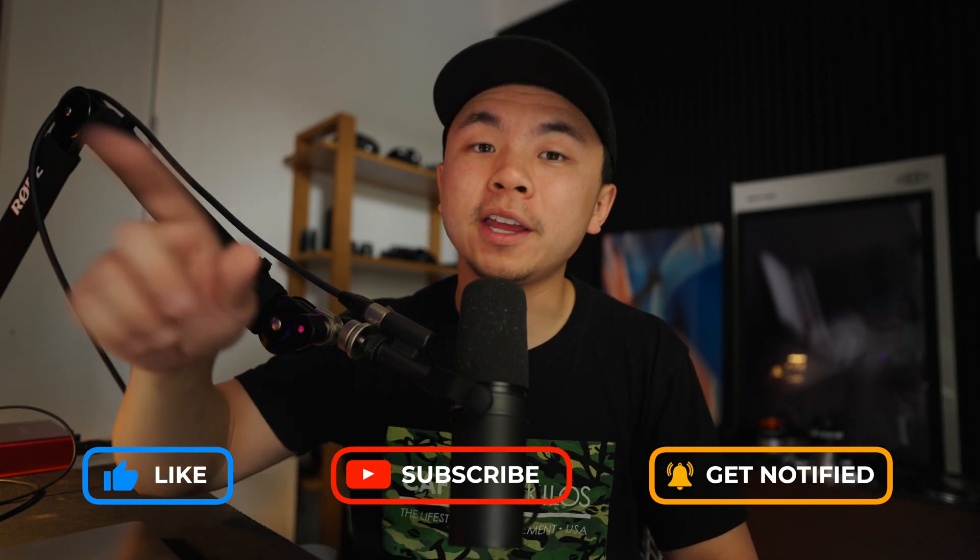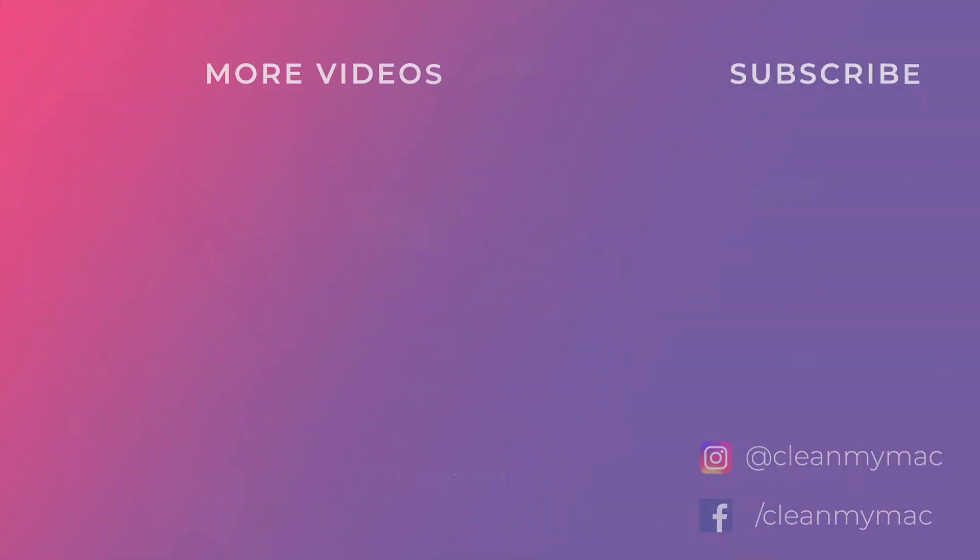Which of these tips helped you out the most to secure your Mac in 2025? Let me know down in the comment section below. Thank you so much for watching — make sure you like, comment down below, and subscribe for more pro Mac tips.